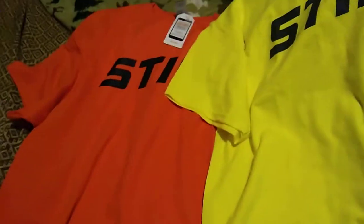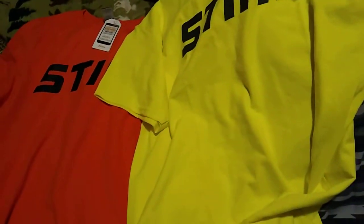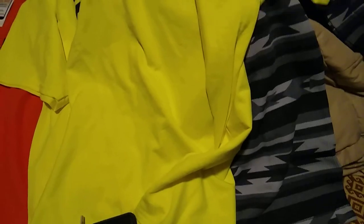Got a Steel hat, two Steel t-shirts, and another shirt underneath — it's a long sleeve.